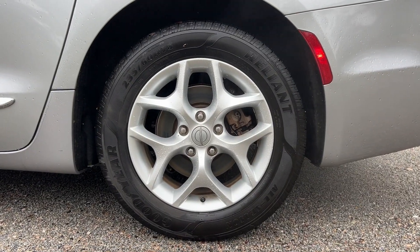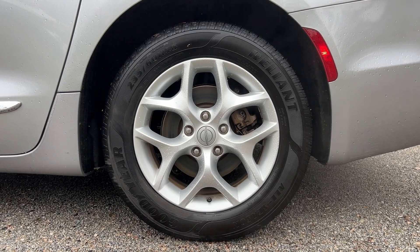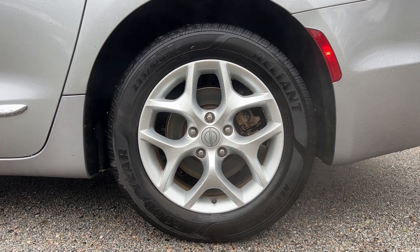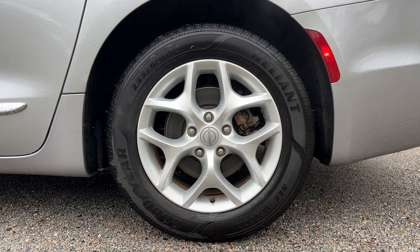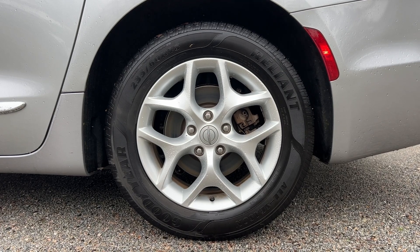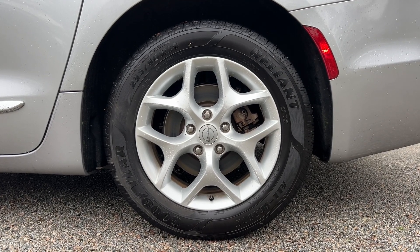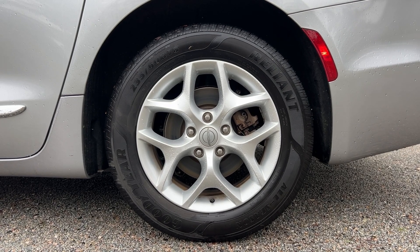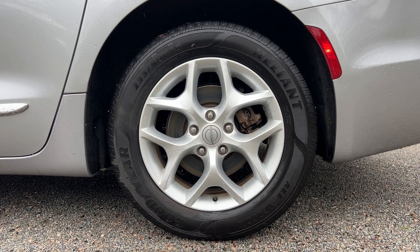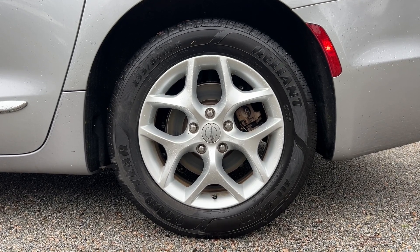This Pacifica also comes with a nice set of wheels and tires. Full set of Goodyear Reliant tires with highway tread — nice and smooth on the road, probably about 70 to 80 percent life remaining. Also a nice set of 17-inch aluminum alloy wheels — factory premium wheels with no curb rash, no rust or corrosion, overall excellent condition.